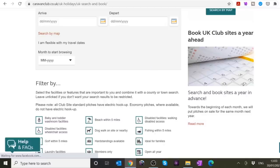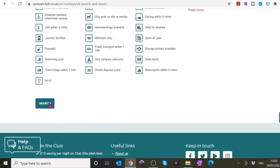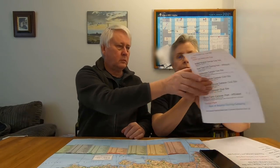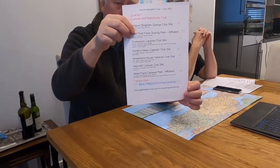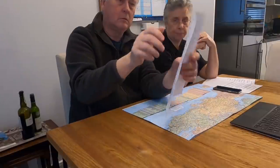You can filter by things like beach within five miles, baby and toddler, and all sorts of things. Then you click Search and that gives you all the sites in Dorset that the Caravan and Motorhome Club has. I've printed out my list — I went to each individual one, had a quick look, got the details, the postcode and things like that, copied and pasted, and printed it out. There are quite a few to choose from in Dorset.